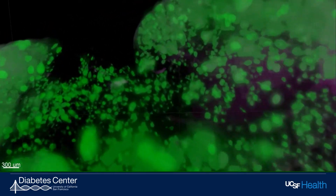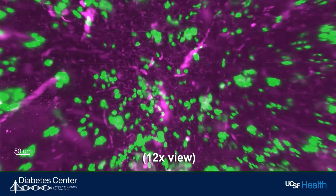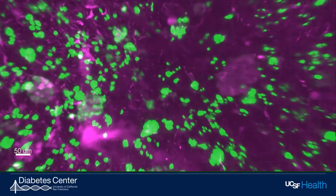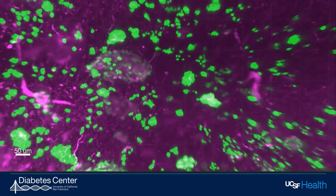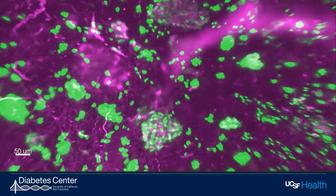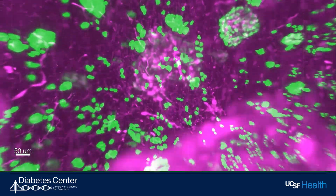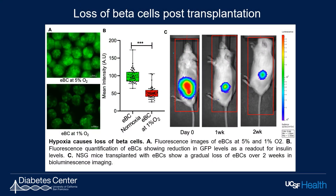If you look at the pancreatic architecture, it has extensive vasculature that connects the islet cells. For certain transplantation methods that we are currently working on, the vasculature development is quite slow. Due to their elevated metabolic demand caused by the increased energy requirement for production and secretion of insulin, beta cells depend on high levels of oxygen. Post transplantation, hypoxia results in beta cell dysfunction and loss.